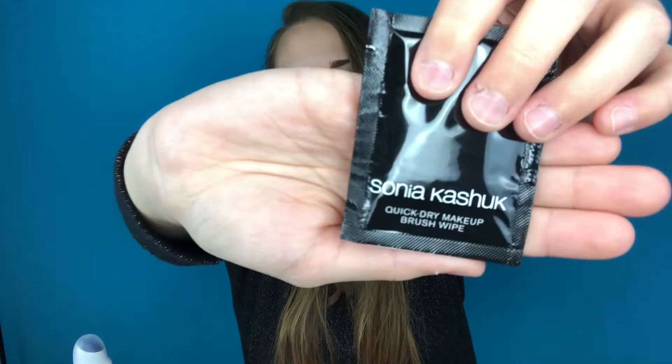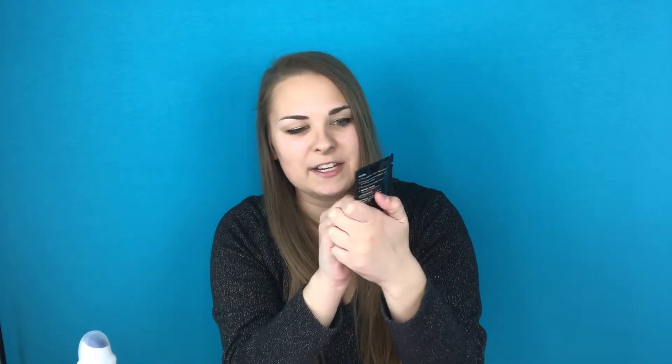We got this little packet — I cannot say this name, but I have seen their brushes before at Target and I've always wanted to try them because they feel so soft. This is a quick dry makeup brush wipe. So this is basically just a wipe to clean down your brushes. I'm kind of excited to try this, and I might have to continue to buy this to clean my makeup brushes with.